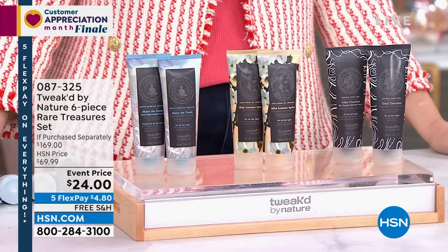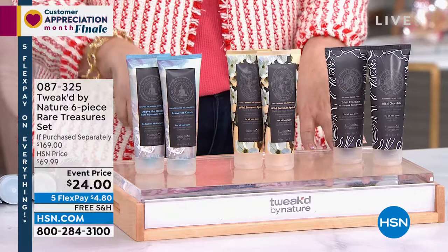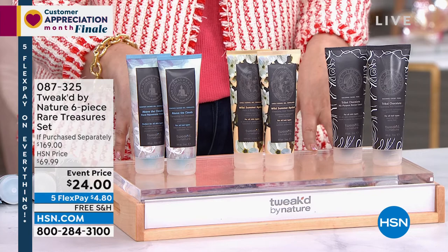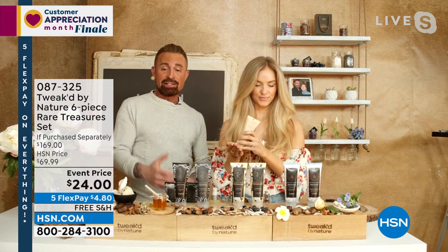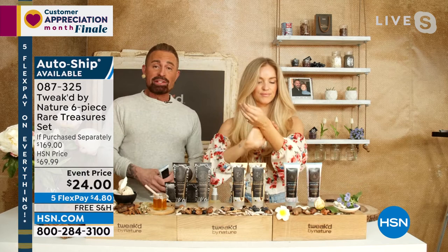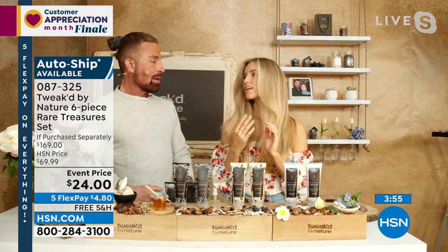If you purchased separately, this would be $169. I think they extended the event price because they called Dennis and said can you do the show. Dennis confirms: it's your last chance. There's not many left — this is the only place on the planet right now you can find it at HSN. When it's gone, it'll be next year. Amanda's favorite this week is the apricot — they're all really, really good.